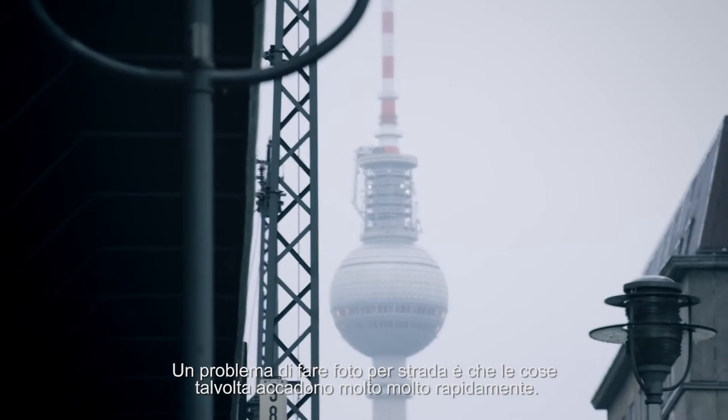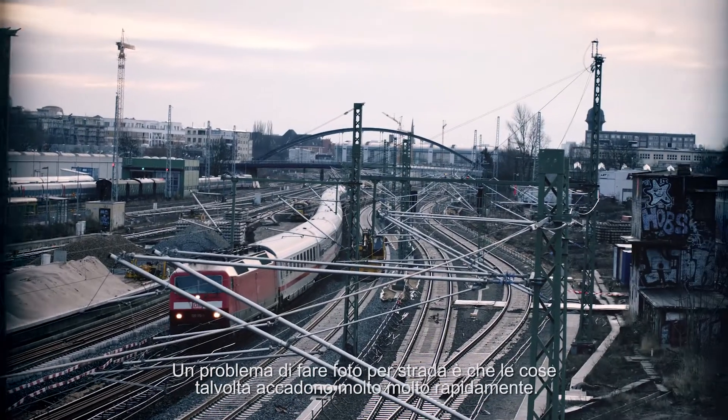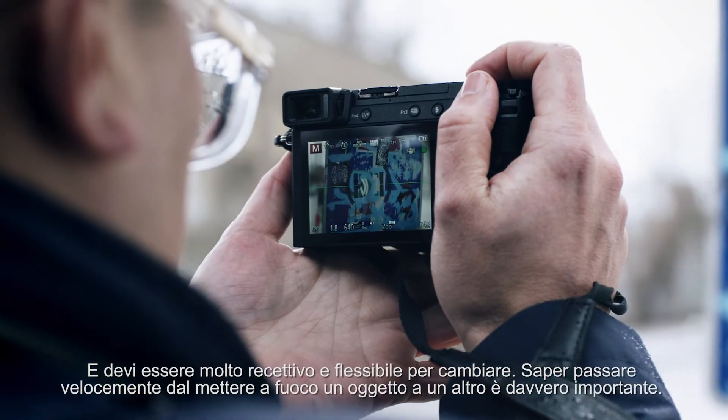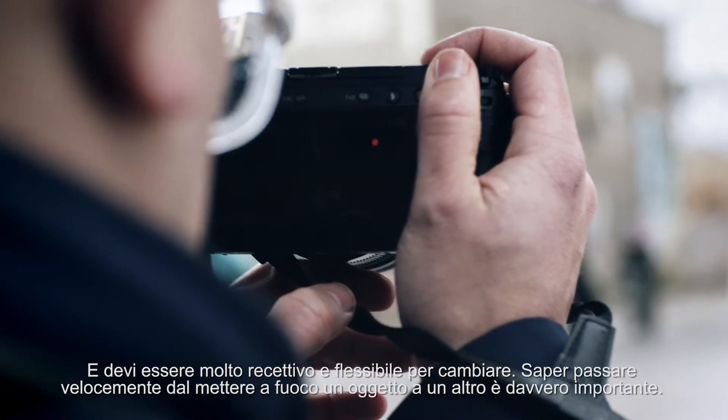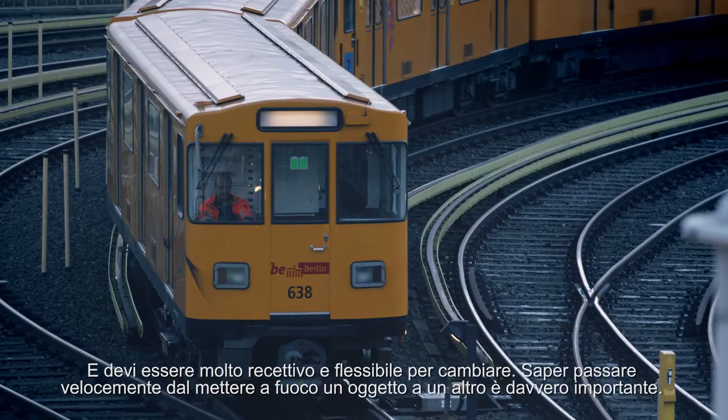A tricky thing when doing street photography is that things sometimes happen very, very quickly and you have to be very flexible and open-minded to change. To be able to literally change focus from one thing to another is very, very important.